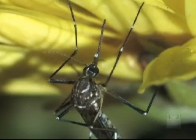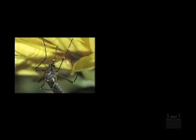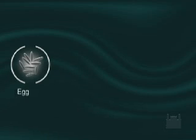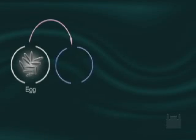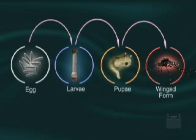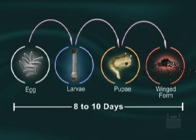The stages of development of the Aedes aegypti and Aedes albopictus mosquitoes are: egg, larva, pupa, and winged form. This mosquito's life cycle, from egg hatching to the emergence of the winged form, is about 8 to 10 days, varying according to temperature and nutrient availability.